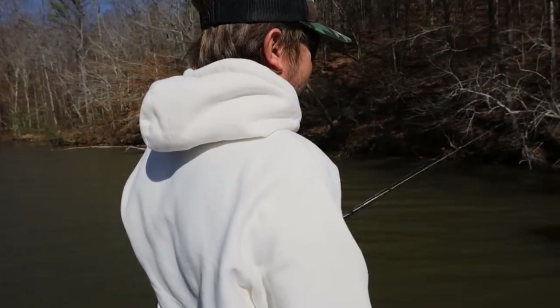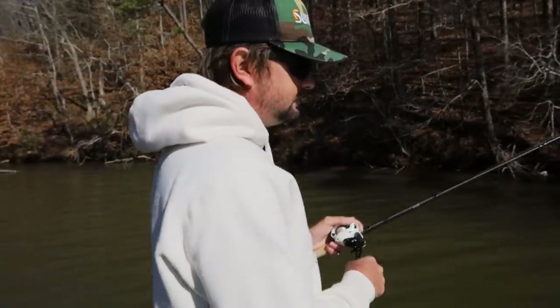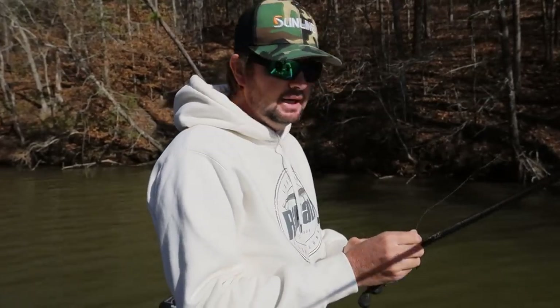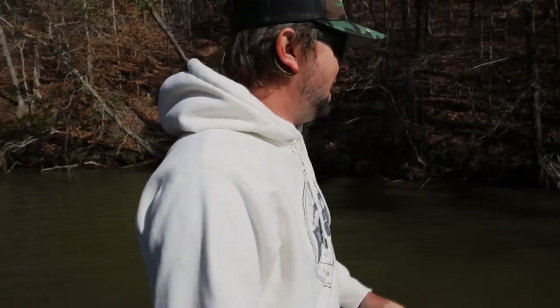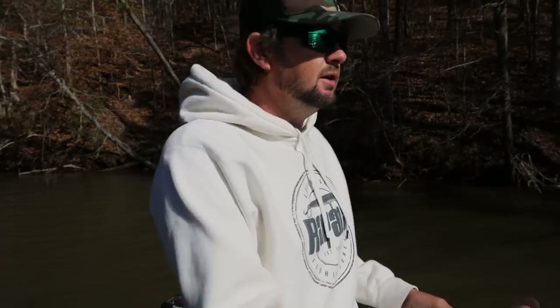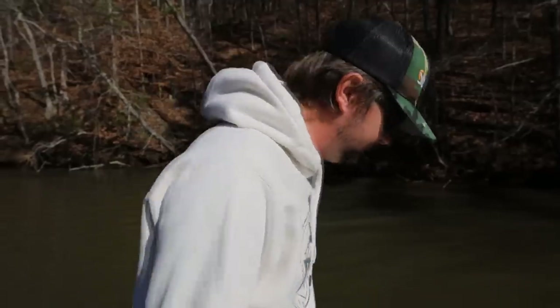When I was like 12, getting dropped off over here in the Bandit — my parents would drop me off, I had some really good friends whose grandmother lived on the lake right around the corner. That was kind of our home base. At 12, 13, 14, 15 years old I'd get dropped off and be able to fish around. I had some rules — couldn't go too far from the ramp — but back then I was throwing a shaky head a lot, a spinnerbait a lot, and a buzz bait a lot.